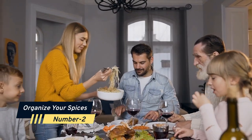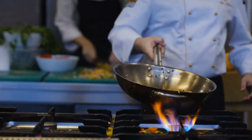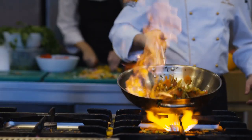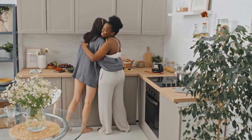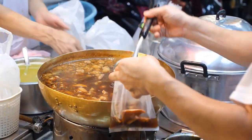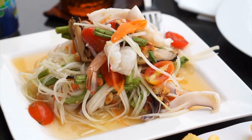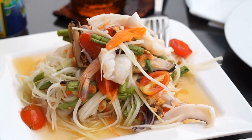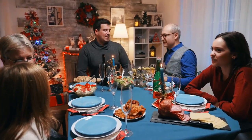Number 2: Organize your spices. When you're cooking, it might be difficult to figure out which spice you need. If that's the case, a step organizer for spices in deep cabinets is a good option. A tiered organizer gives you simple access to your spices while also allowing you to see the names of all of them at once. Your meals will no longer burn on the burner as you dig in the spice cabinet.